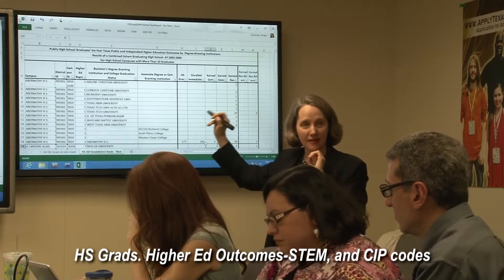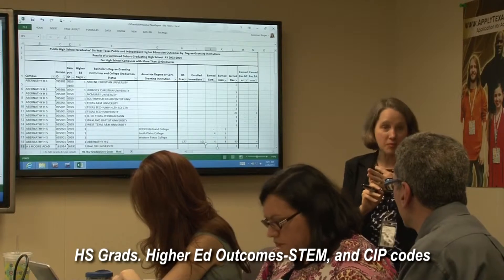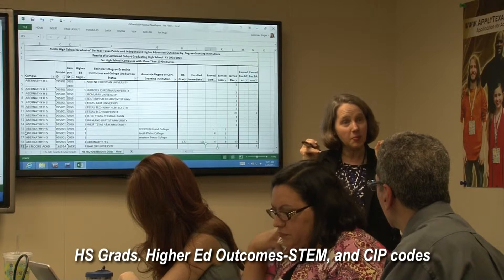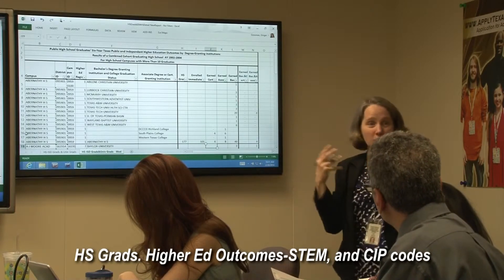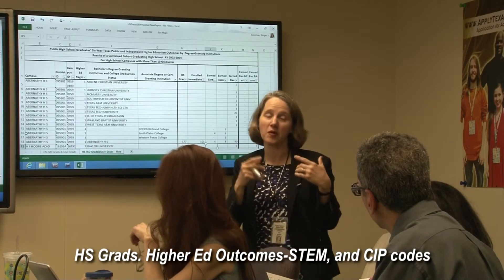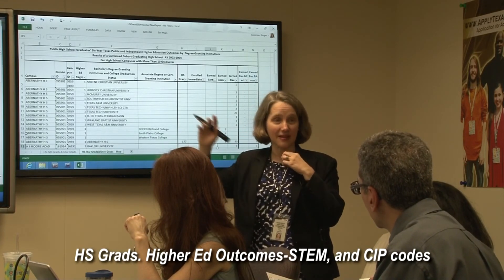I'll show you briefly a report that we've had for years that tracks the old graduation plans. It shows by recommended, distinguished, and minimum. It's tied to our TSI report, so it shows how many were college ready coming in from those different programs. That data was requested from us a fair amount during the session. That's the type of thing I anticipate we'll continue using for that report. But if there are other reports that would be useful to you where we track it by diploma plan, let me know, because I'm already thinking ahead.